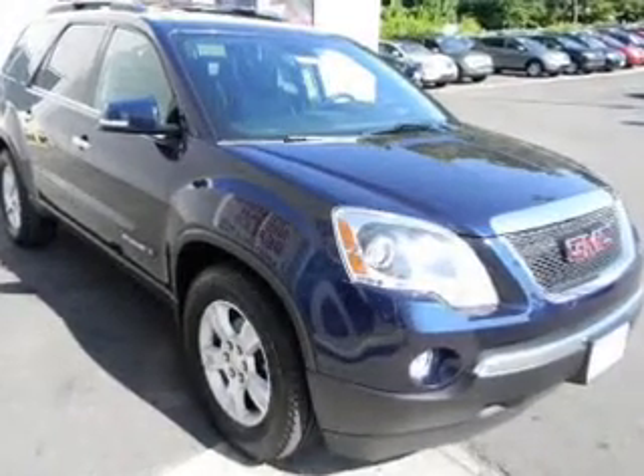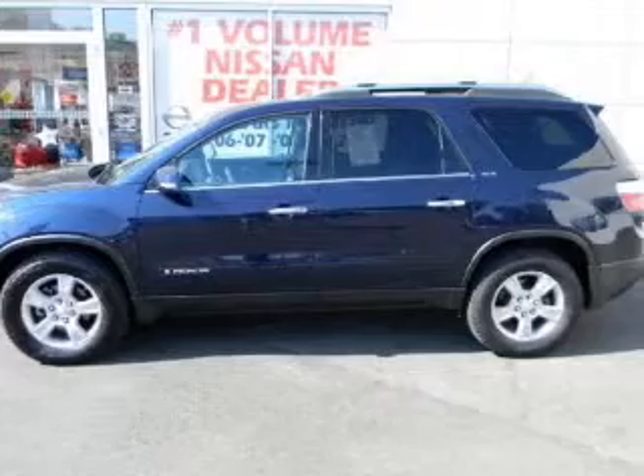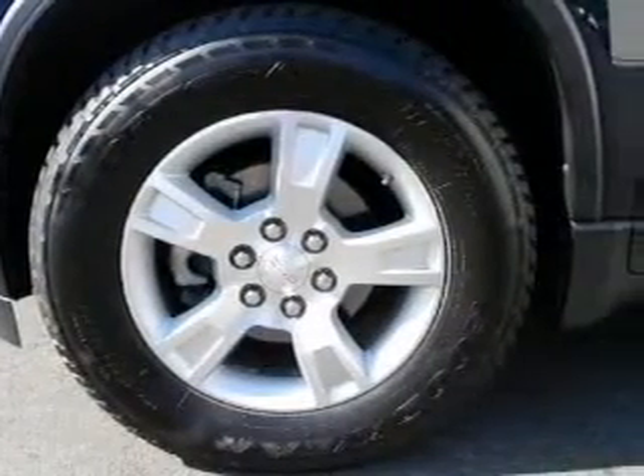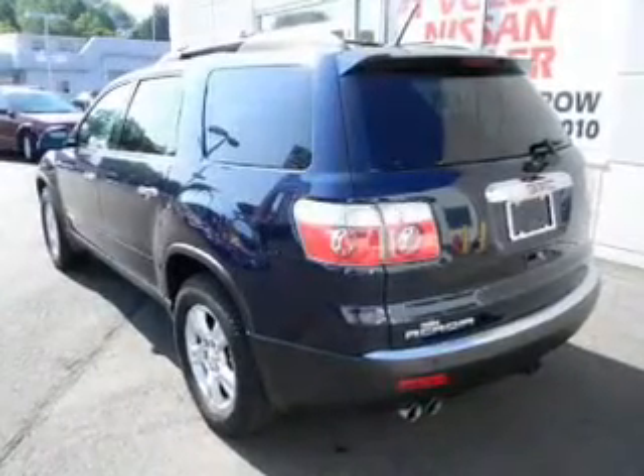Premium wheels lend a distinctive appearance. Savor your listening experience with the premium sound system. The anti-lock braking system will keep you safe on the road. Heated seats are a desirable comfort feature, and there's nothing like a sunroof on a nice day.